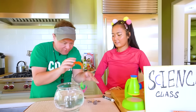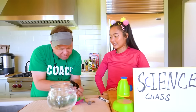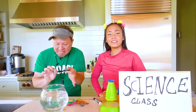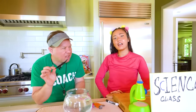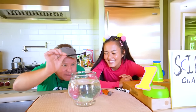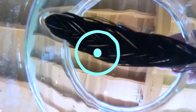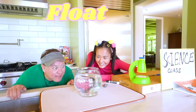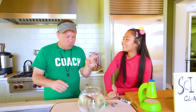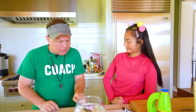Now let's try feathers. Coach Rocco thinks this big feather is going to sink, but Ellie thinks all feathers float because they're very light. They drop it in — and it floats! See, Coach Rocco, feathers do float. So rocks sink and feathers float. Coach Rocco finds this science stuff confusing, and says nothing is confusing about gym class — running, jumping, and playing sports.